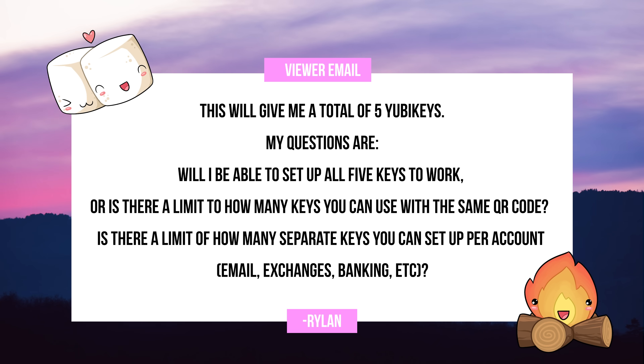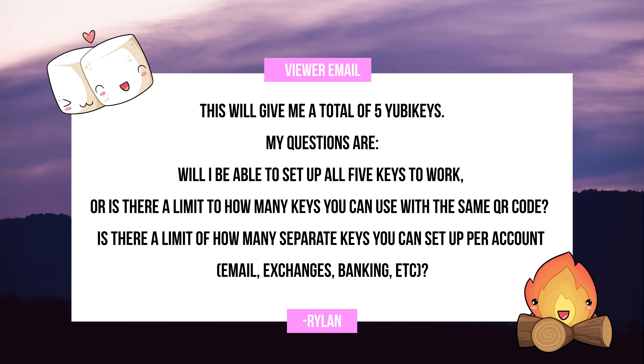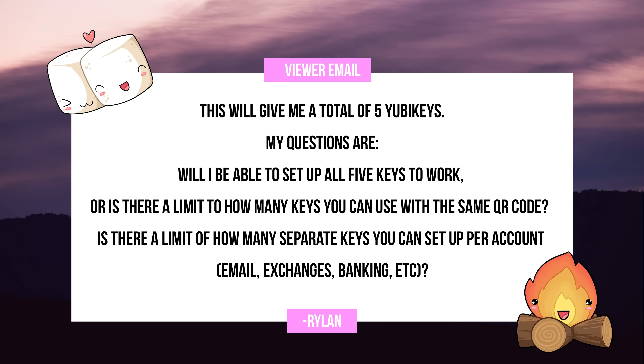This is a really good option for a permanent setting because it's so tiny and you can't knock it out of your port. Rylan continues saying: this will give me a total of five keys. My questions are: will I be able to set up all five keys to work, or is there a limit to how many keys you can use with the same QR code? Is there a limit of how many separate keys you can set up per account — email, exchanges, banking, etc.?